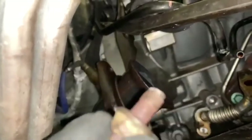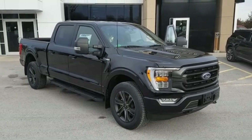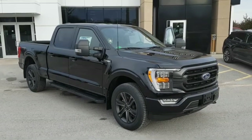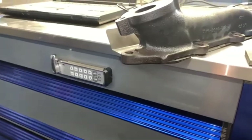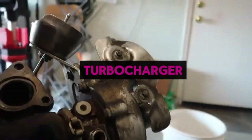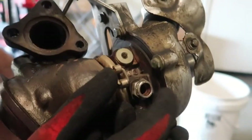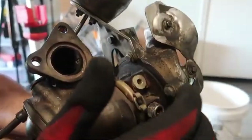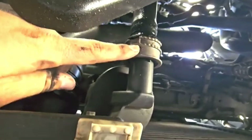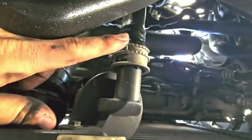The exhaust manifold on many 3.5-liter EcoBoost engines is prone to warping, cracking, or stud failure due to extreme and repeated heat cycling. Owners frequently report a sharp ticking or rattling noise during cold starts or under hard acceleration, often attributed to leaks around the manifold studs or gasket areas. Some owners have also reported oil leaks developing around the turbocharger assembly, stemming from worn seals or oil supply and return line gaskets, leading to visible oil residue near the turbo or increased oil consumption.